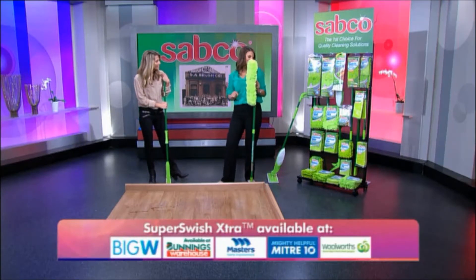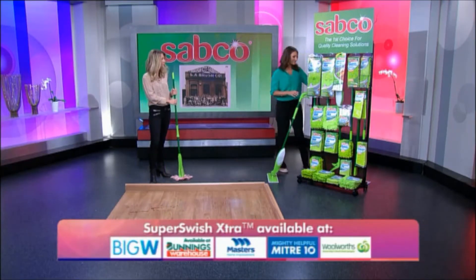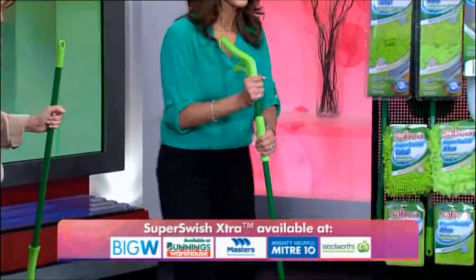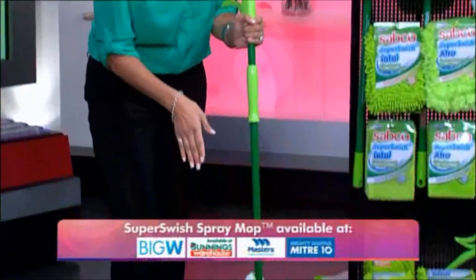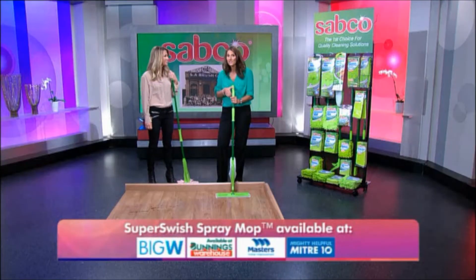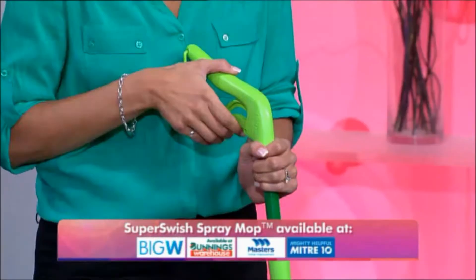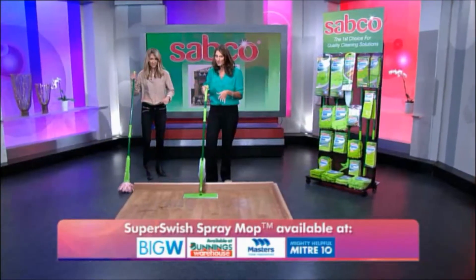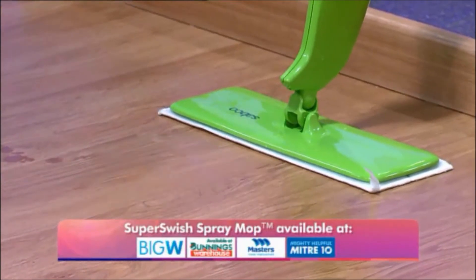If you think this is convenient, wait till you see this. We've got more. This is the Sabco Super Switch Spray Mop. It has a built-in detergent dispenser, so there's no need for a separate bucket. It's always ready to go. You just fill the bottle on the handle with plain water, or you can add your usual cleaning detergent, and just squeeze the trigger spray to release the water onto the floor.